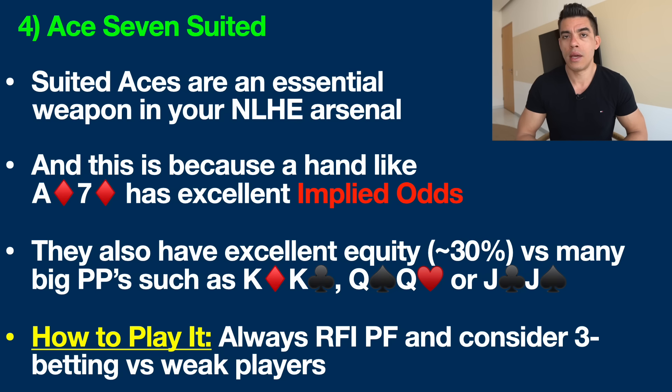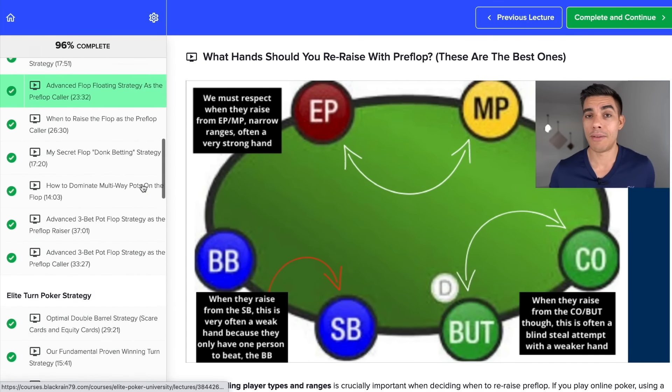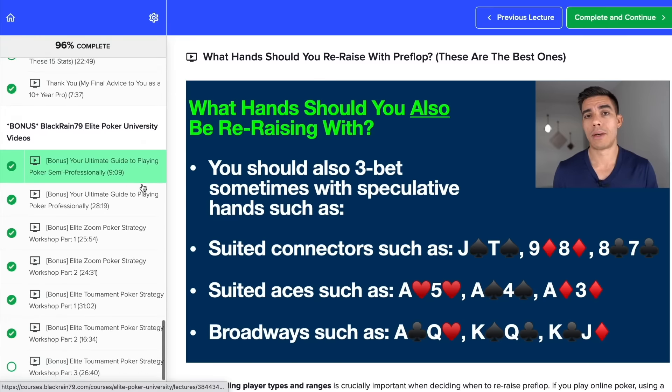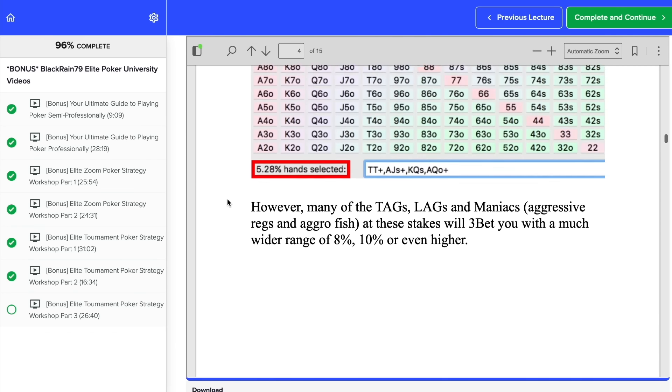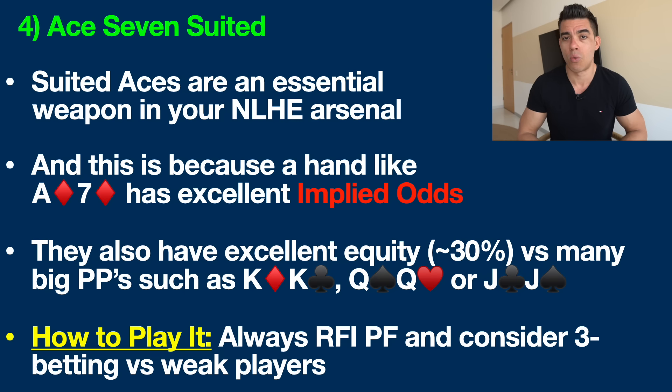For all these reasons, suited aces are excellent hands you want to play as often as possible. Always raise first into the pot pre-flop, and this is another category of hands I love to three-bet light versus weaker players, especially in late position battles. I just released my brand new Elite Poker Training University — 17-plus hours of advanced video training — including how to identify weaker player types and when to re-raise them. Enrollment is open now with a link in the description below.